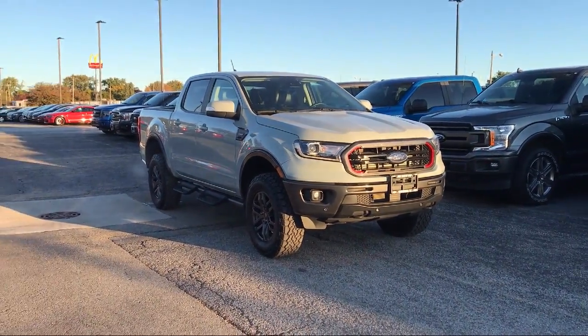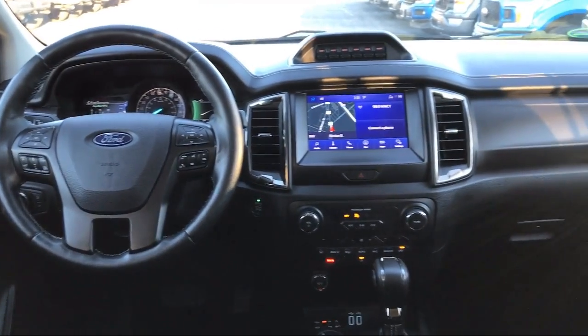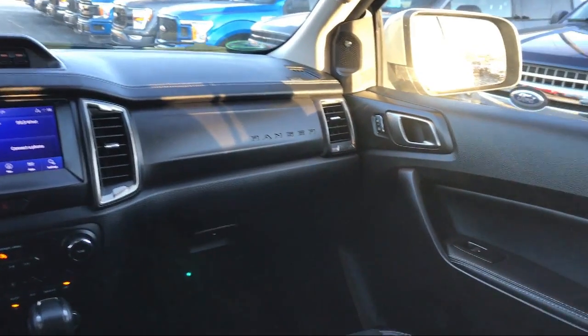Speed sensing steering, steering wheel controls, electronic stability control, air conditioning, Wi-Fi hotspot, and has less than 35,000 miles on the odometer.